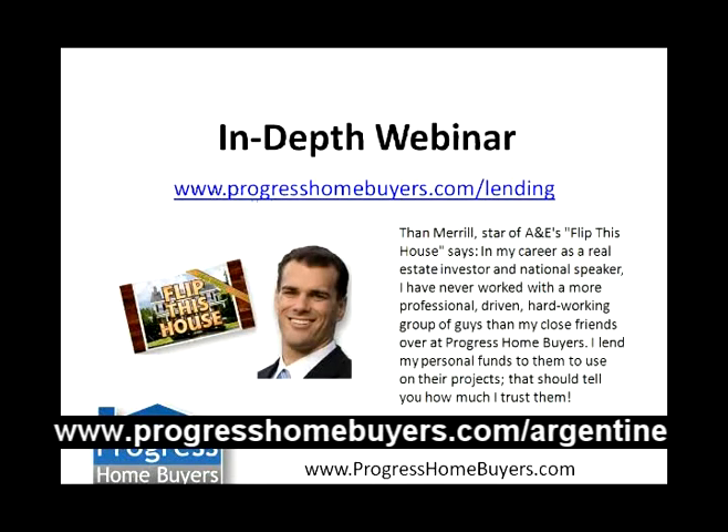If you guys haven't seen our in-depth webinar — it's about 45 minutes long and it goes through the private lending and private mortgage process bit by bit — it really does a great job explaining how everything works. You guys need to check that out. The website to access that webinar is www.progresshomebuyers.com/lending.